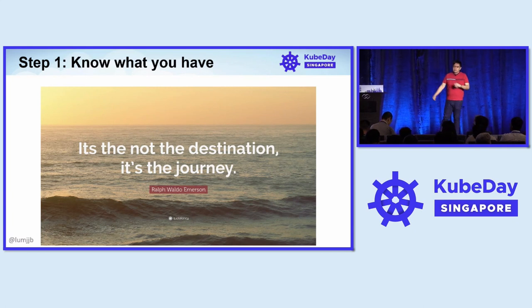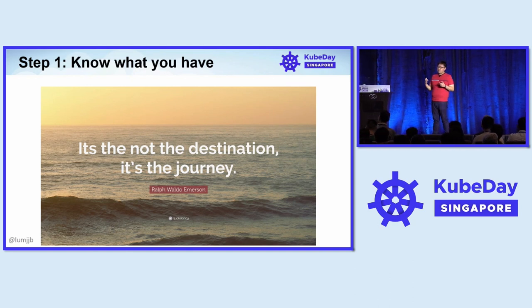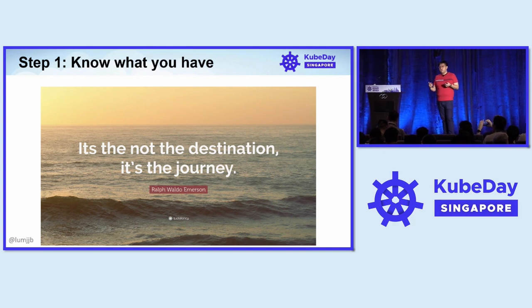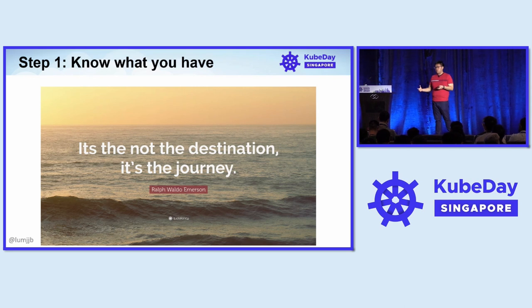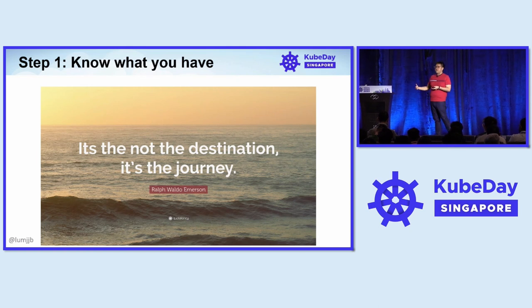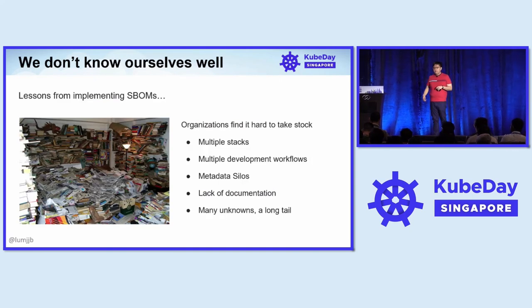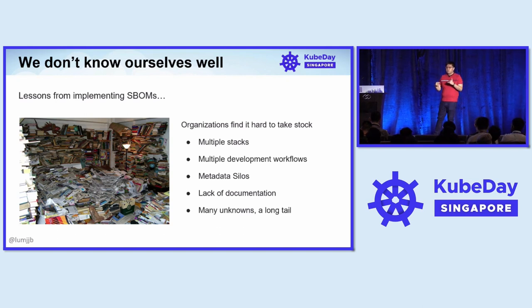Step one is know what you have. We gathered feedback and experience from the Executive Order, and what we found is that most organizations did not really know what they had. For most organizations that were implementing SBOMs or tried to implement SBOMs, they actually got a lot of value from the process of actually trying to implement SBOMs rather than from the SBOMs themselves. What was difficult, in particular, is there's a bunch of stuff.